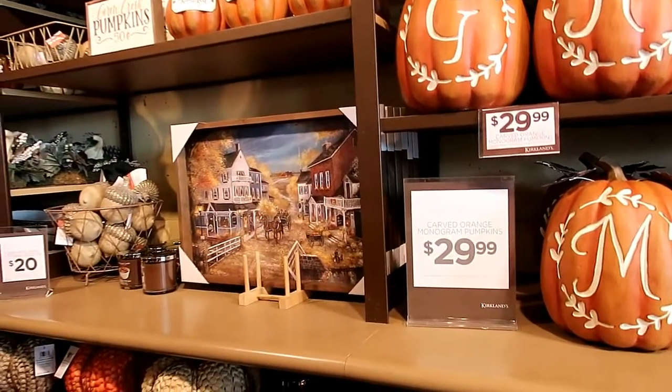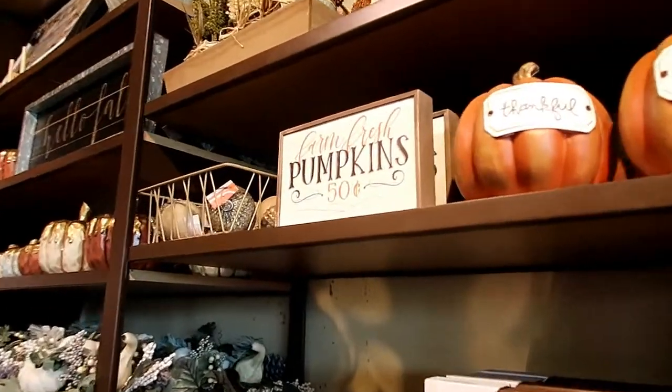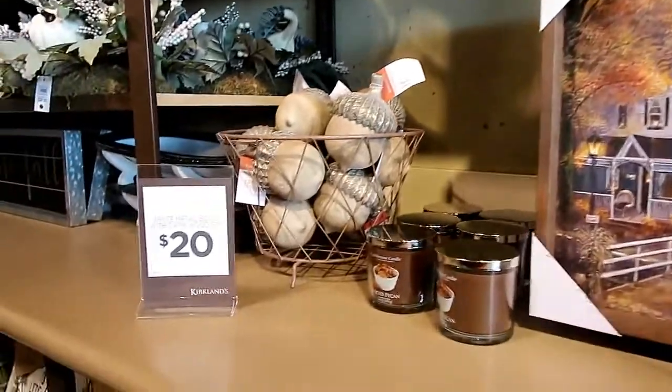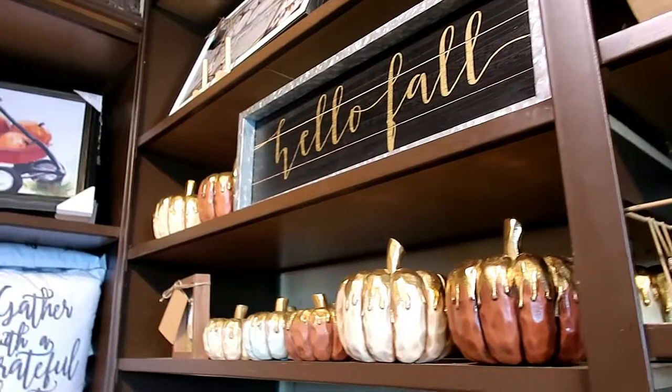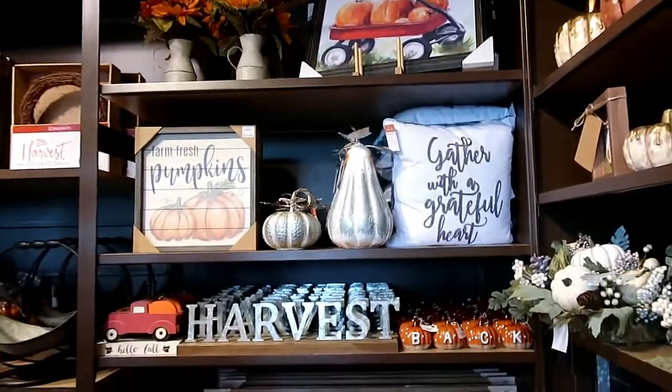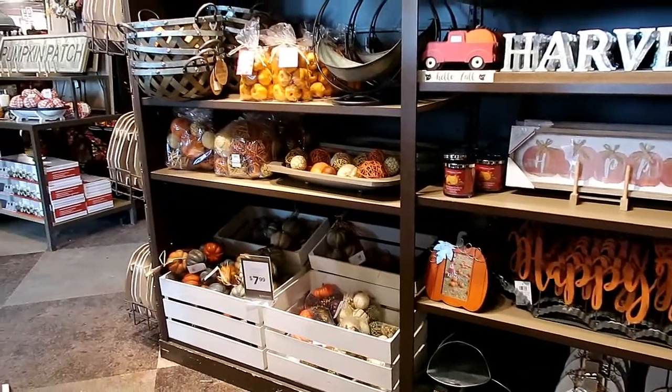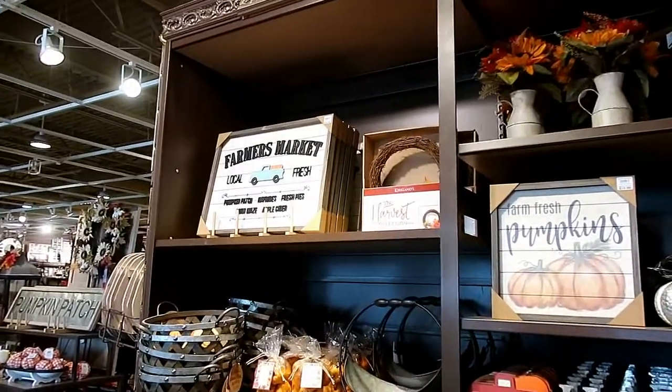I like this milk can — it's $17, so that's a maybe. Farm fresh pumpkins, that's cute! They have a lot of little truck things in here, so if you're into that you might want to check out your Kirkland's. But this puts me in the fall mood.